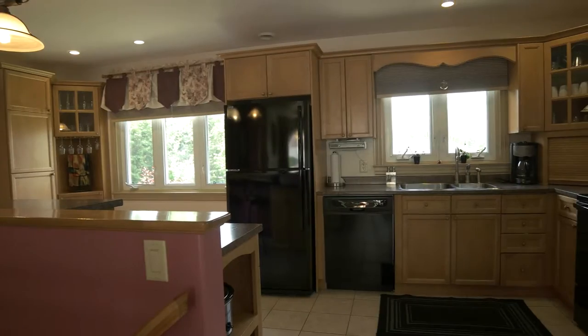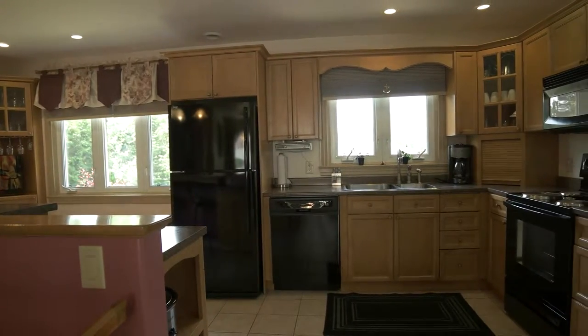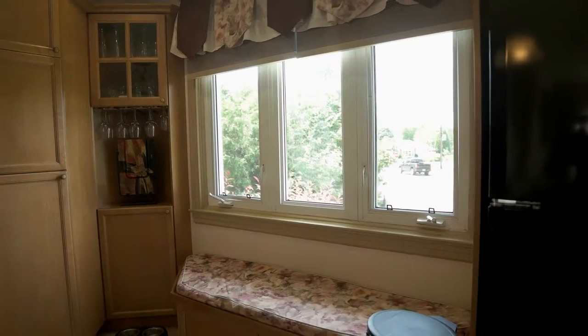This home is completely move-in ready with updated windows, roof shingles, siding, and fresh paint throughout.